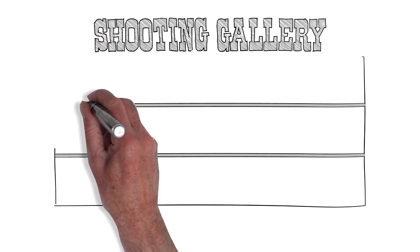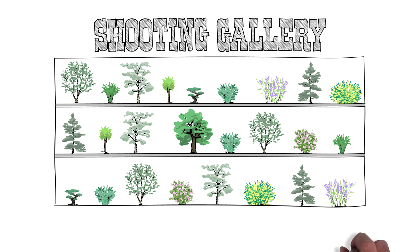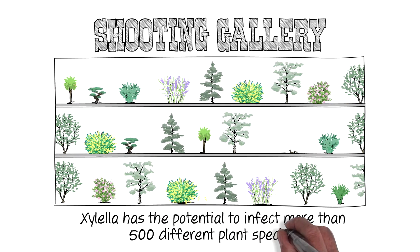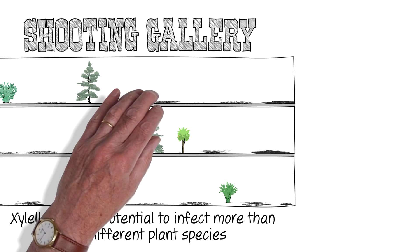We've already seen the shocking effects of Dutch elm disease and ash dieback. But those diseases are both very targeted, affecting a small number of closely related species. Xylella is different — it has the potential to infect more than 500 different plant species. So extraordinary steps will be needed to keep it out of the UK.